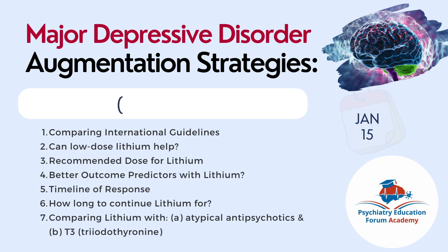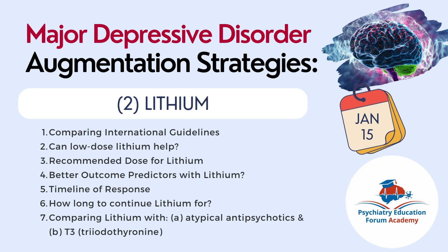Our next chapter on lithium will be published on January 15th. We will compare international guidelines recommendations for lithium for MDD augmentation, discuss if low dose lithium can help, and what the recommended doses are. We will cover outcome predictors considered positive for lithium response, the timeline of response when lithium is added, how early we can see the response, how long to continue lithium once response is seen, and then compare lithium with atypical antipsychotics and thyroid hormone treatment.